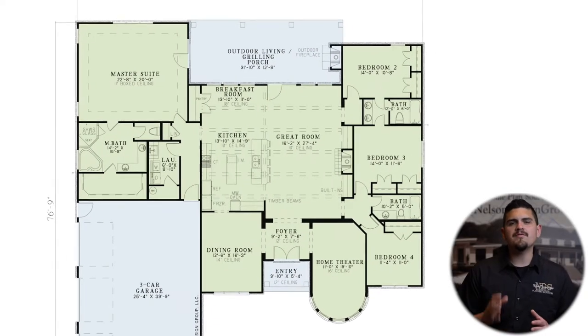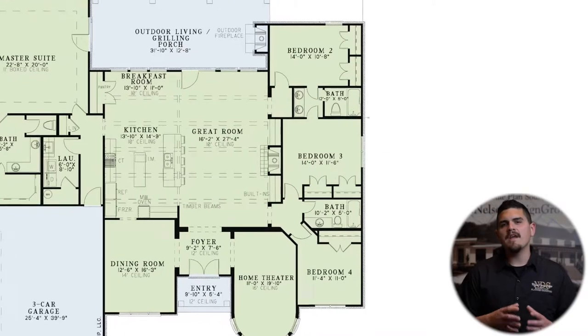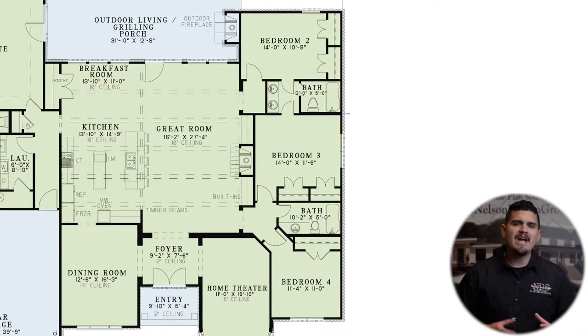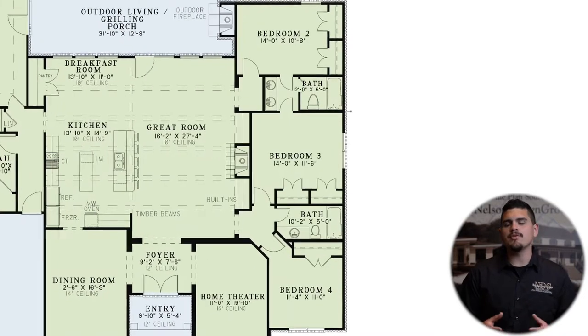Bedrooms two, three, and four are located on the other side of the home, as well as a hall bath and a Jack and Jill style bathroom between bedrooms two and three.